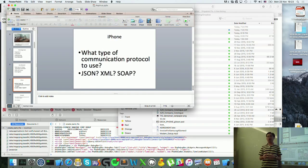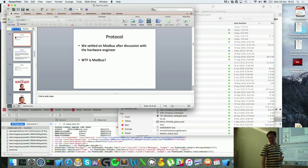What type of communication protocol did we actually use for this communication? We tried using JSON, XML, SOAP and all that kind of stuff. But after talking to the hardware engineer, we actually realized we settled on something called Modbus.